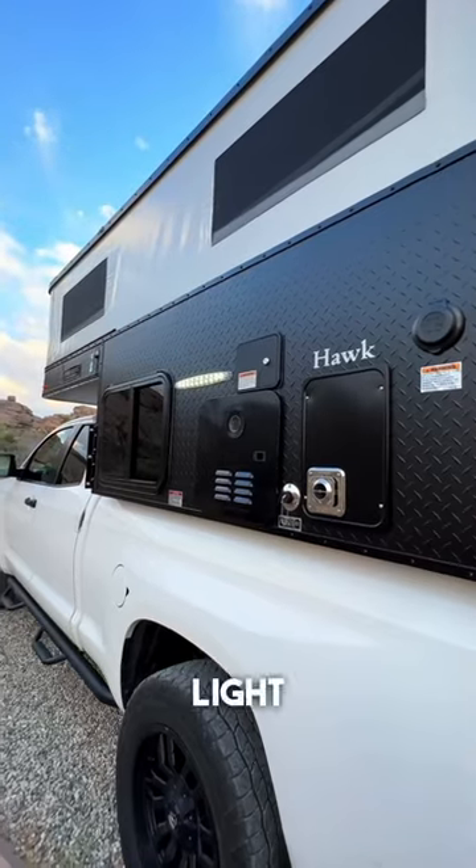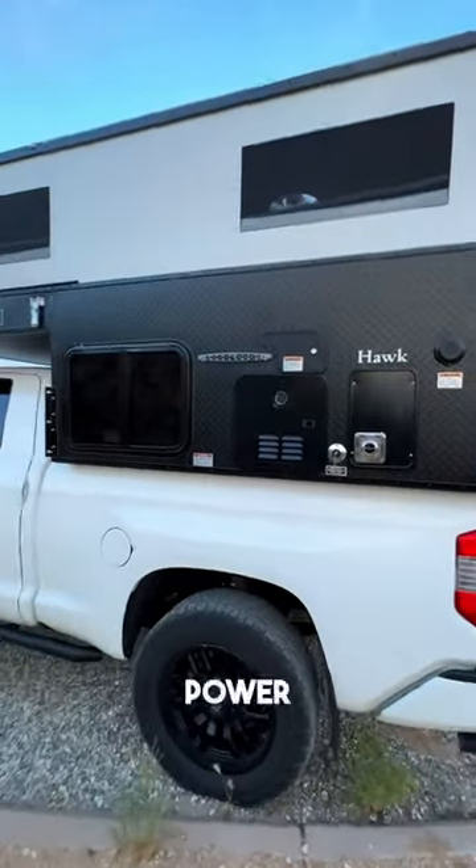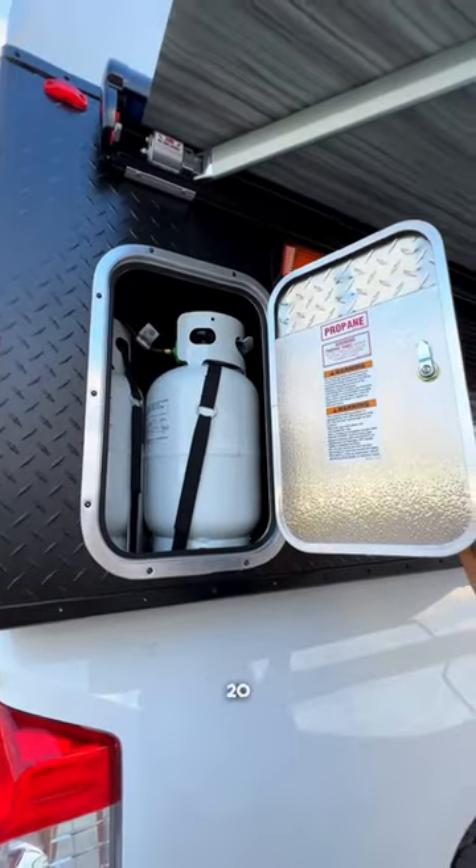There's also an LED exterior light package. On this side holds my hot water heater with an outdoor shower and my shore power hookup, and on this side I have 20 gallons of propane.